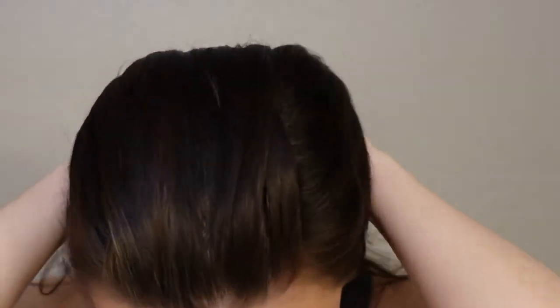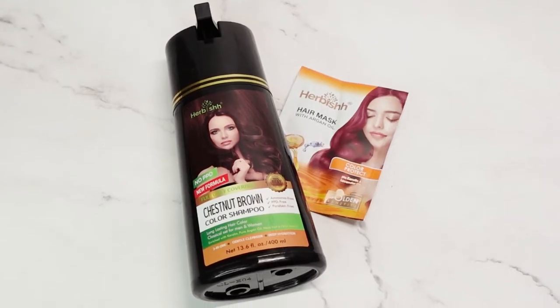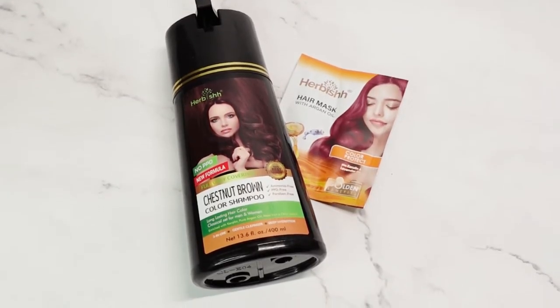Looking for a safe and healthy way to cover your gray? Try Herbush. Herbush is the number one long-lasting shampoo dye. With the Herbush PPD Color Shampoo, you can color your hair and make it stronger and healthier.